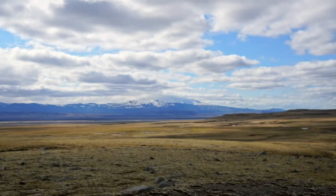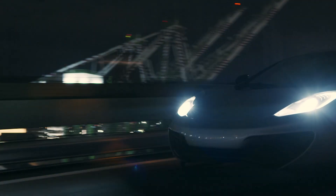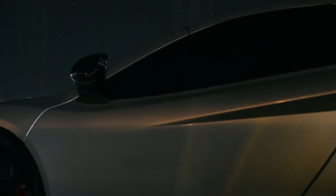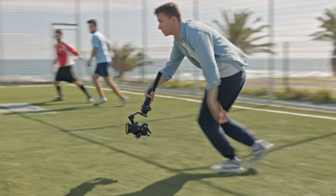Thanks to its advanced deep-learning algorithms, the autofocus improves over time, learning from shooting patterns to provide an even more intuitive focusing experience. Whether shooting fast-paced action sequences or cinematic bokeh portraits, the autofocus system ensures every frame is razor-sharp with no lag or hunting issues.